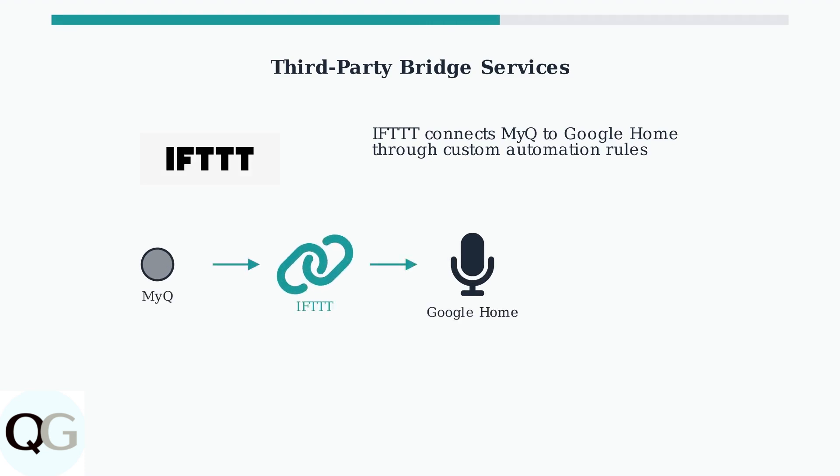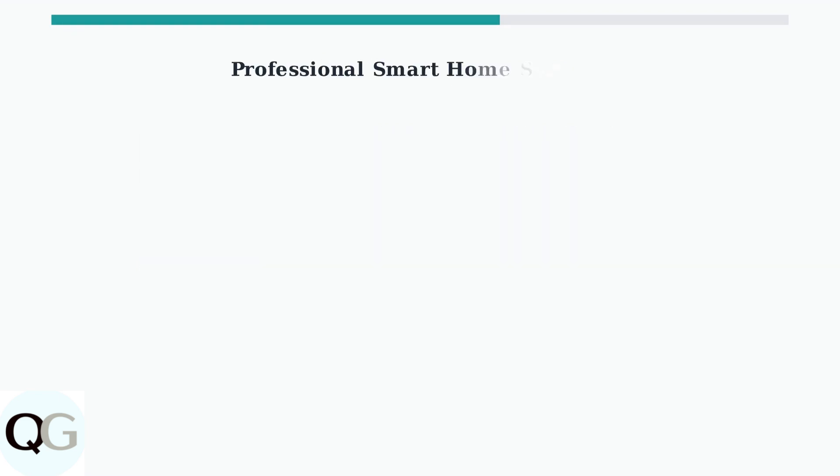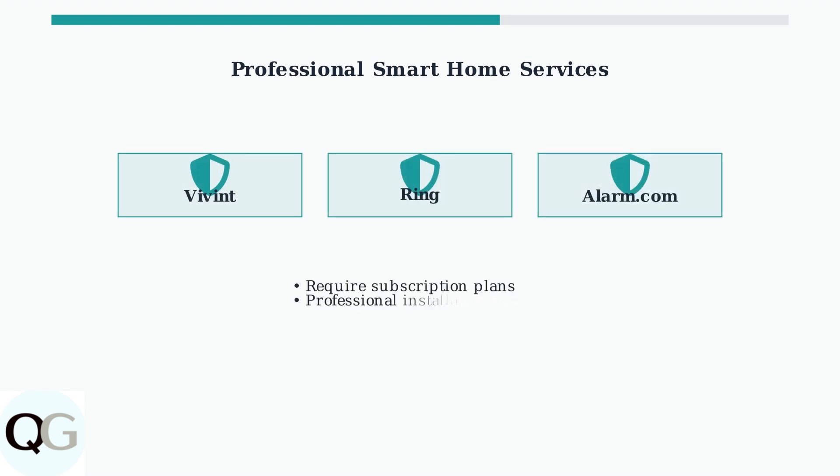Since MyQ doesn't natively integrate with Google Home, several third-party services can bridge this gap. The most popular option is IFTTT, which stands for "If This Then That." Other professional services like Vivint, Ring, and Alarm.com also offer integration between MyQ and Google Home, but these typically require subscription plans and professional installation.